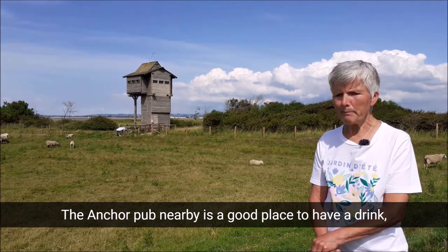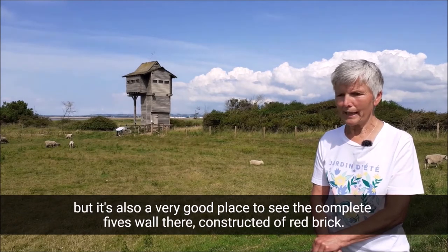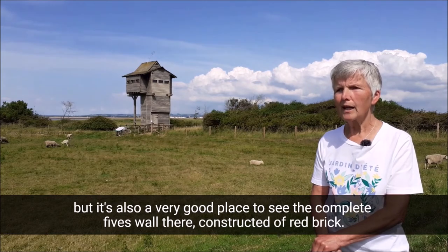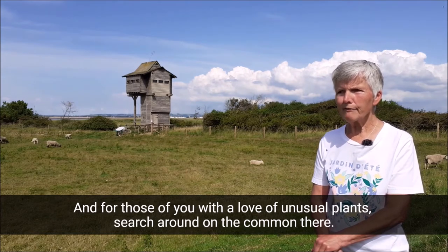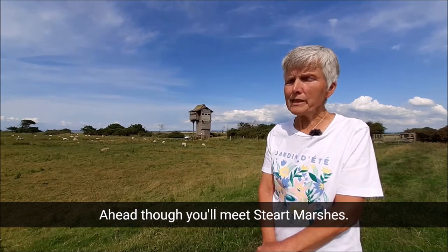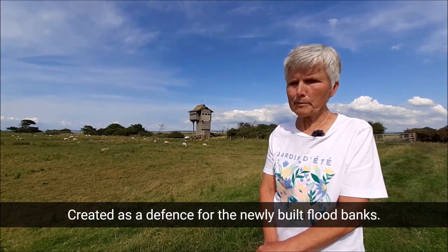The Anchor Pub nearby is a good place to have a drink, but it's also a very good place to see the complete fives wall there, constructed of red brick. And for those of you with a love of unusual plants, search around on the common there. Ahead, you'll meet Steart Marshes, created as a defence for the newly built flood banks.